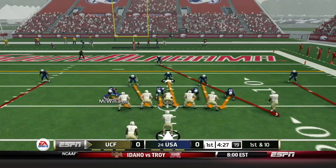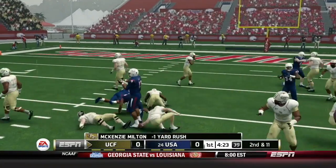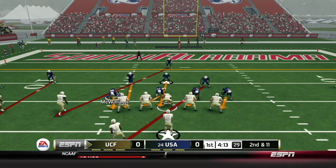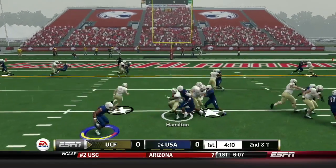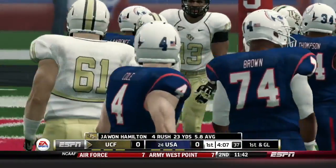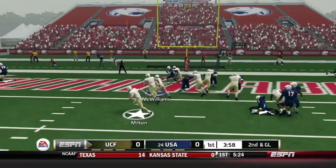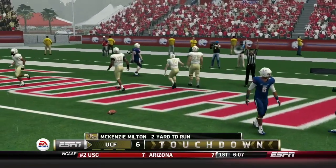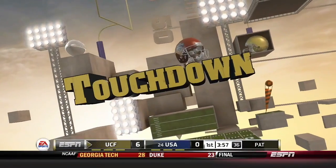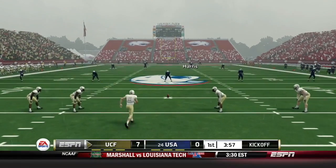That ball was clearly out before it hit the ground. First down from the 15 of the Jaguars. Milton keeps it himself, dropped in the backfield with nowhere to go — Sean Brown there to make the play. Second and 11, still scoreless. They'll give to Hamilton, who breaks a couple of tackles and picks up 14 and a first down. On second goal, Milton goes into the end zone untouched. UCF capitalizes on the Trey Minner fumble and leads 7-0.